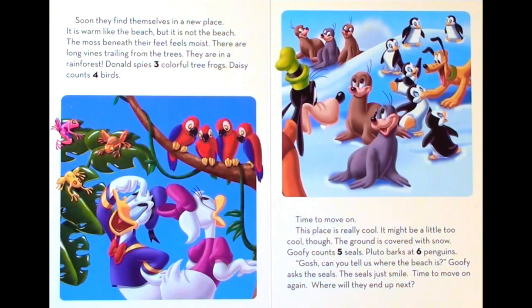Soon they find themselves in a new place. It is warm like the beach, but it is not the beach. The moss beneath their feet feels moist. There are long vines trailing from the trees. They are in a rainforest. Donald spies three colorful tree frogs. Daisy counts four birds. Time to move on.